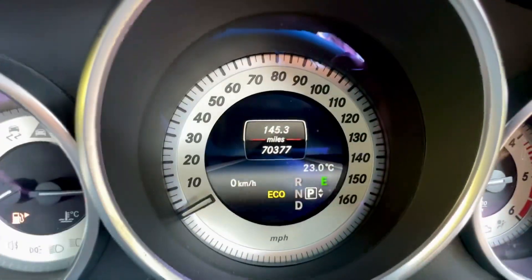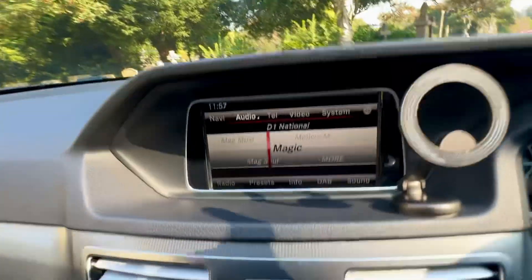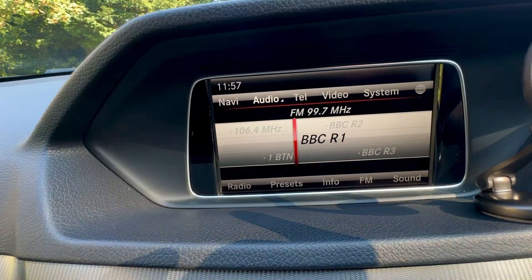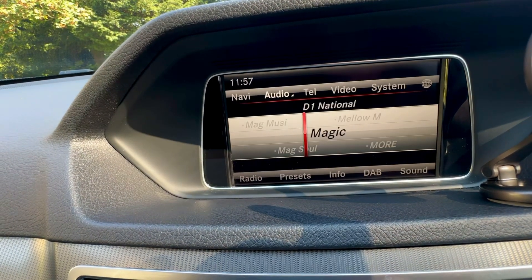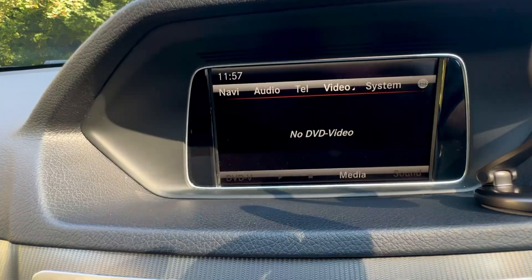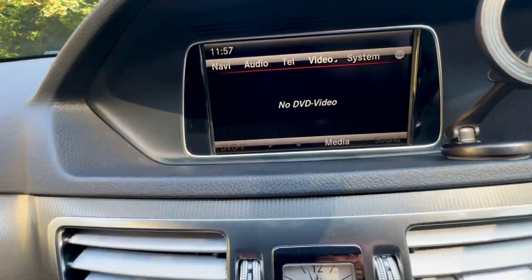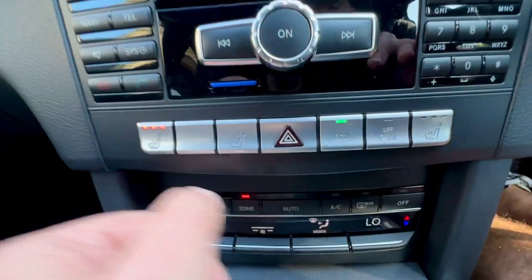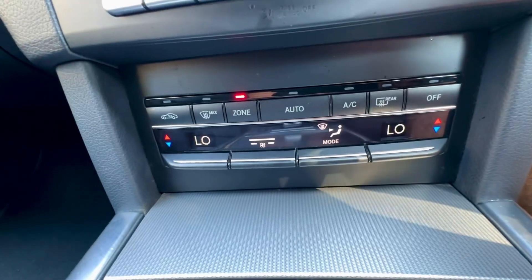The car has covered 70,377 miles at the point of this video. It has a leather trim steering wheel. You've got DAB radio as well as AM, FM, medium and long wave. Navigation, CD player, disc loader, and it also has DVD for video. Bluetooth phone and Bluetooth audio. You've also got heated front seats as well as dual climate control, so one side can have it hot and one can have it cold.